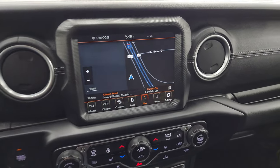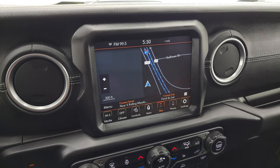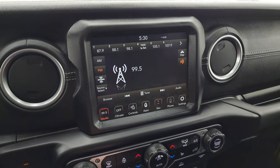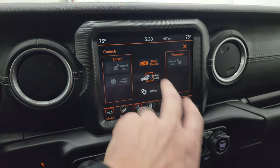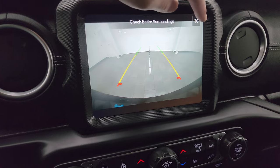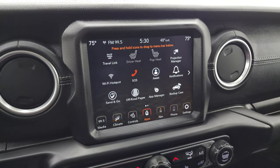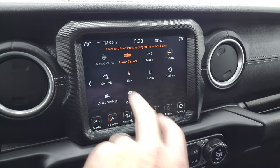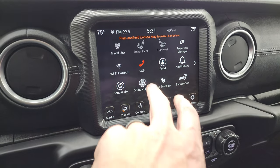It does have the Uconnect 4C 8.4-inch radio. This one does have the factory navigation system — there is Highway 41, so that is working nicely. You also get AM, FM, and Sirius XM radio capabilities. You have heated seats, heated steering wheel controls, as well as your backup camera — they made these backup cameras HD, so they are crystal clear and high definition. You get all your different apps, off-road pages, and projection manager where you can project your cell phone to the screen. We did a demo with Android Auto — if you want to check that out, it's in the upper right-hand part of the screen.